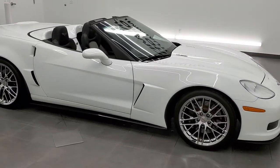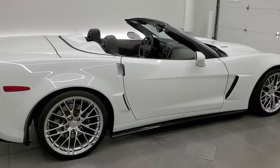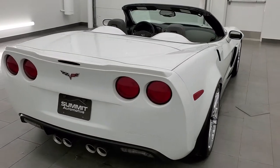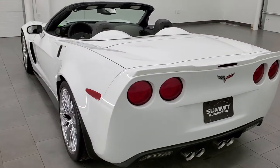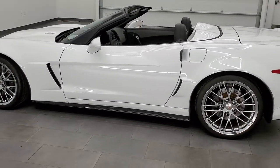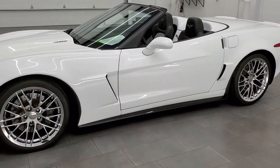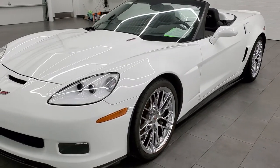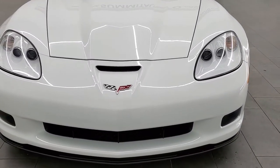This 2013 Chevy Corvette 427 is stock number 11892Z. We are here at Summit Automotive in Fond du Lac, Wisconsin, near new and used sports car headquarters. This 2013 Chevy Corvette has the 7 liter V8 LS7 motor, pumps out 505 horsepower. This car has been fully safetied and inspected by our service shop, has a fresh oil and filter change, all the fluids have been checked and topped off, and this car is 100% ready to go.